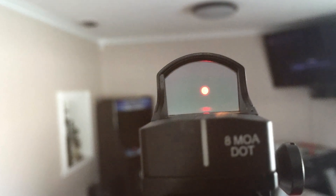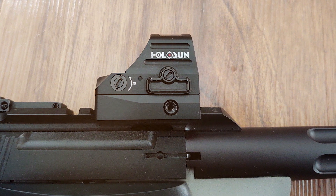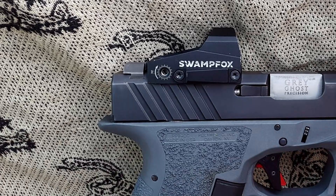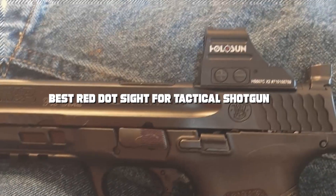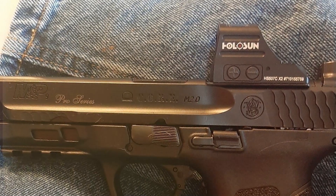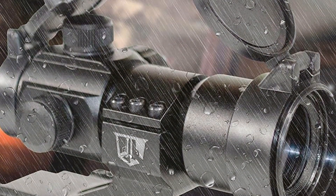Hey there, tactical enthusiasts! Are you in the market for a red dot sight that not only enhances your shotgun's accuracy but also withstands the rigors of tactical use? Finding the perfect sight can be daunting with so many options available. Today we're diving into the seven best red dot sights for tactical shotguns — not just about pinpoint accuracy, but reliability, durability, and giving you that tactical edge when it counts. Let's get started.